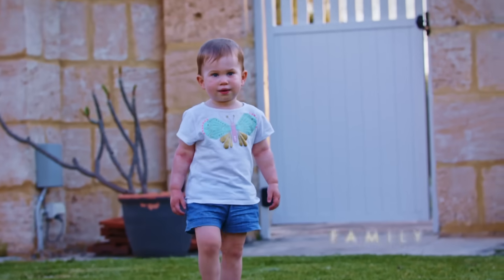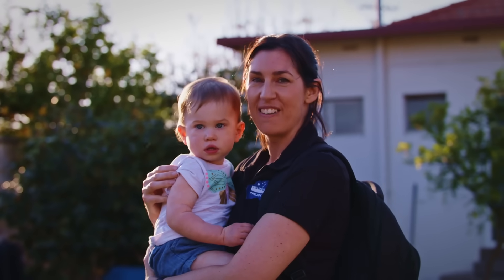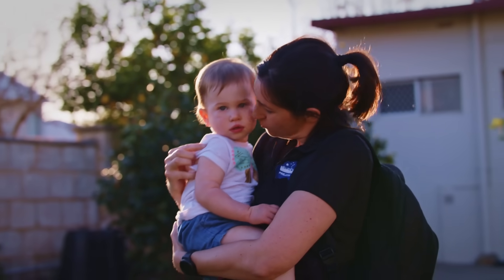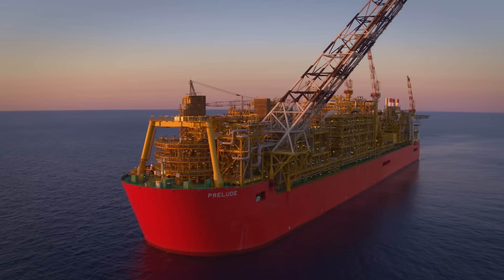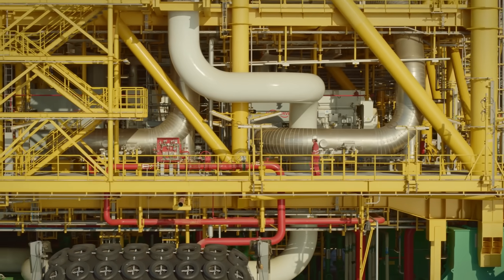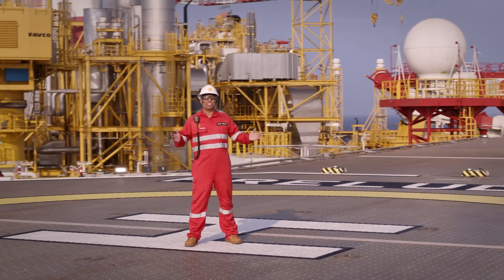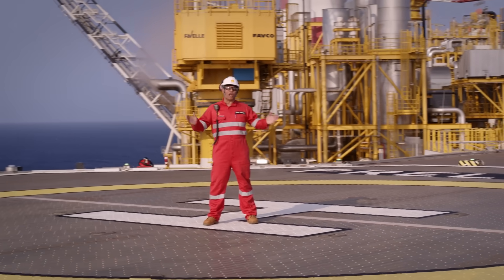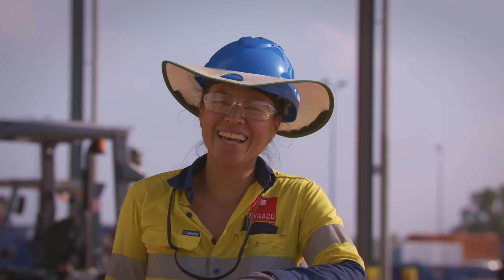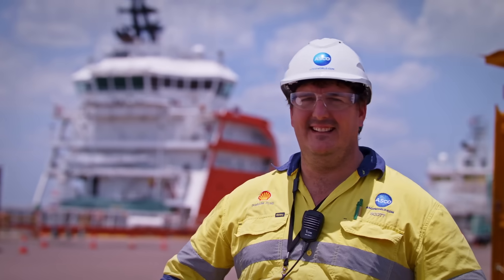There's a big team working on Prelude, but these are the people that support us the most. And that's why getting home safely to our families should always be our number one priority. So this is Prelude, Shell's first floating LNG facility. What makes it so special isn't the technology or the size of the facility — it's the people we've got working right across Australia. That's why I'm proud to be part of Prelude.